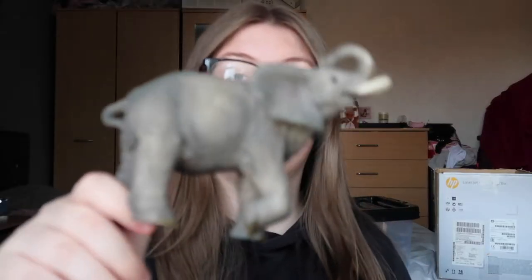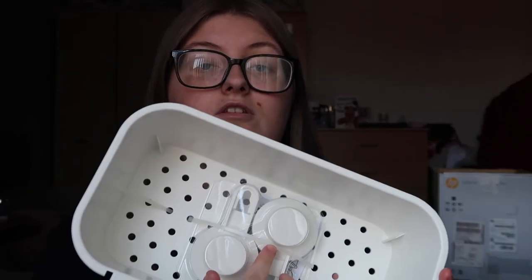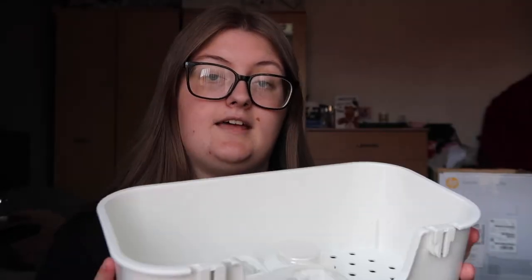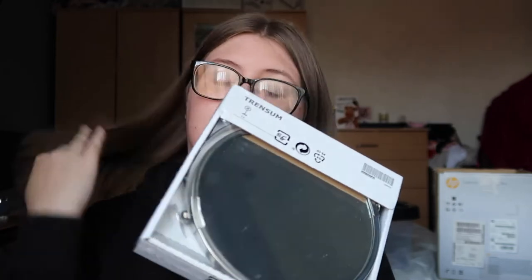I've got this little pink water bottle — it's like a flask that can keep hot or cold drinks depending on what I'm feeling. I also have this little elephant statue, which isn't from Ikea. Then there's a shower caddy that sticks to the wall so you can hang shower gel and shampoo. Next is a pack of three loofahs, and then a mirror for the desk for doing makeup.